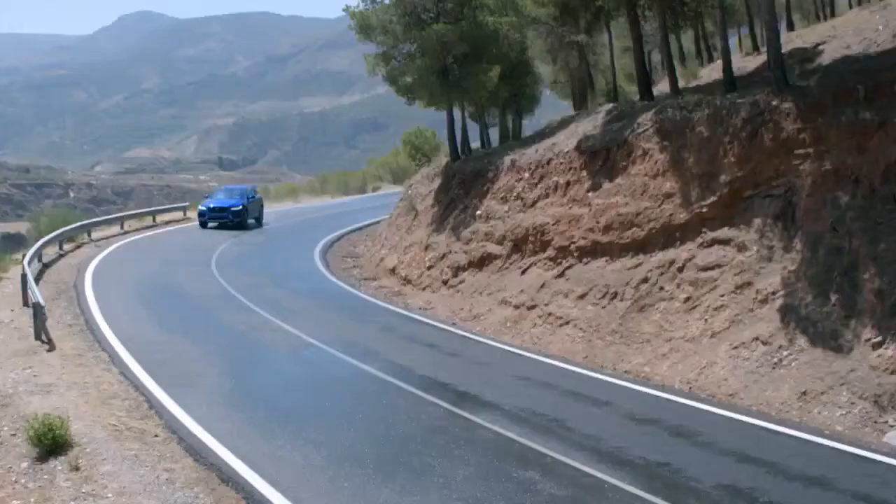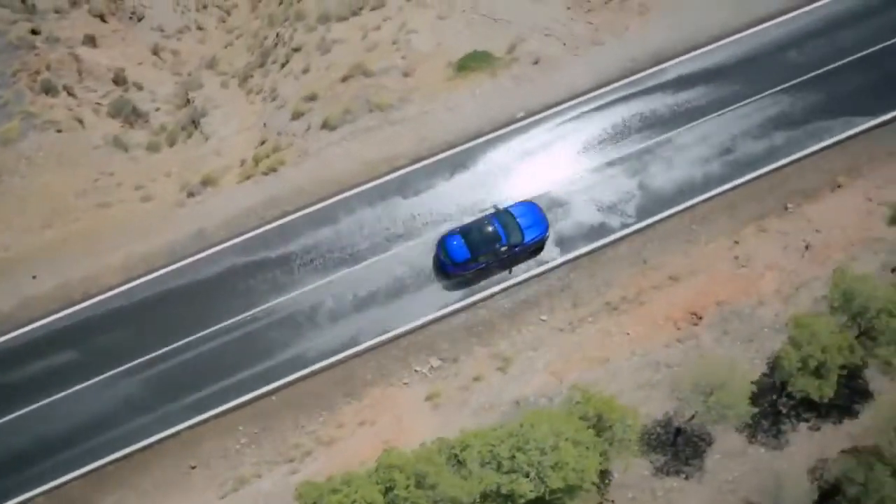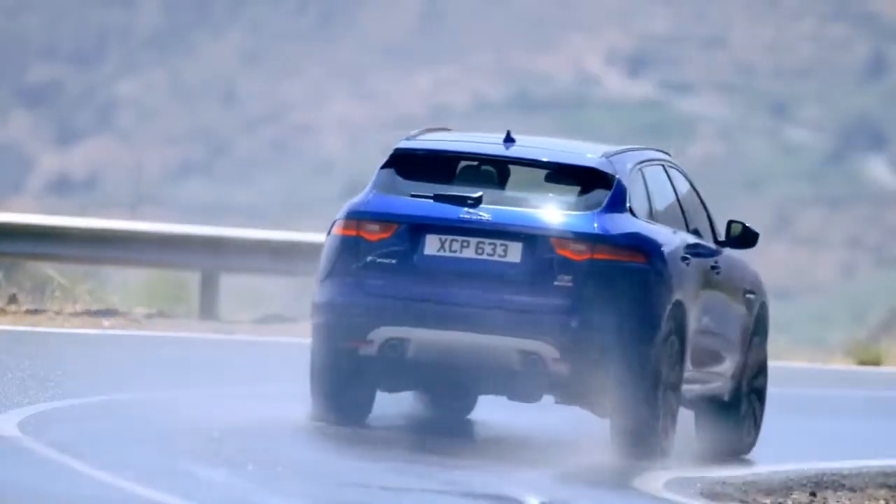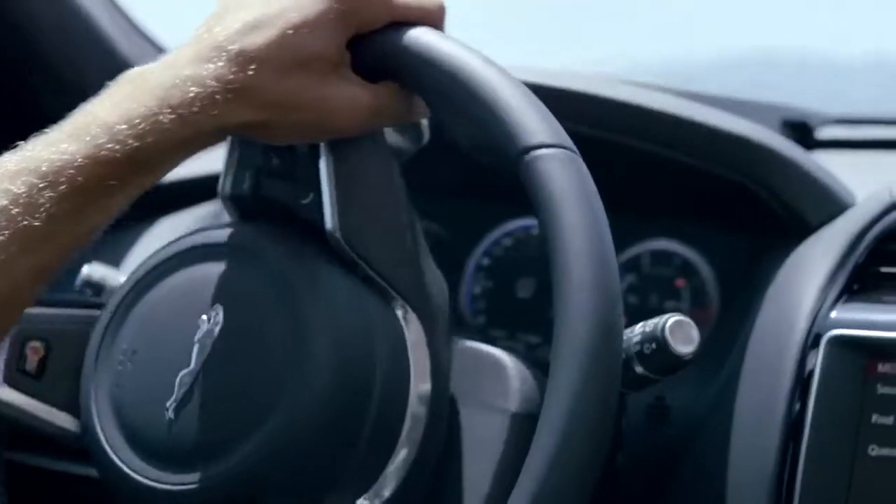In adverse conditions, Jaguar's unique adaptive surface response automatically adjusts vehicle settings to suit the surface, giving you even greater control.